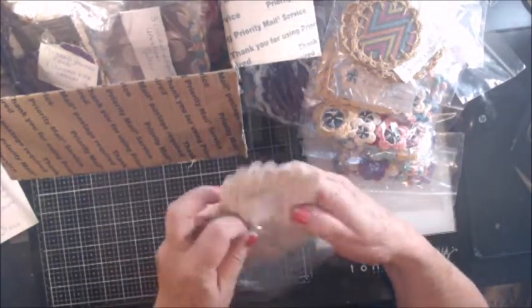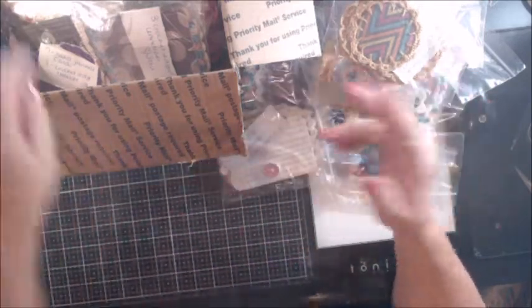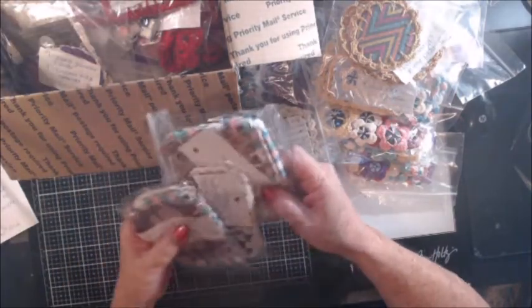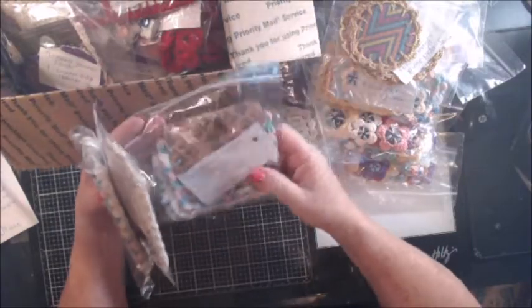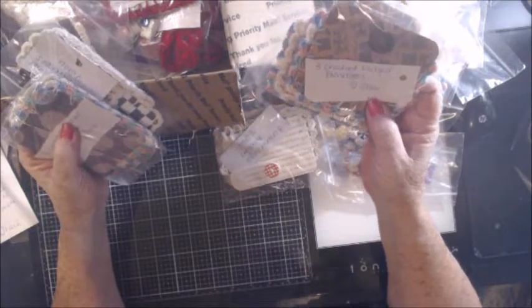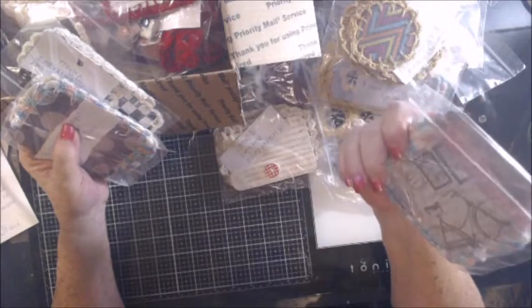But you know, if it gets closer to the date and Mary's still not able to do the sale, we'll put up notice that it's being postponed. In the meantime, October 24th, 25th, and 26th will be my cancer big blowout sale.